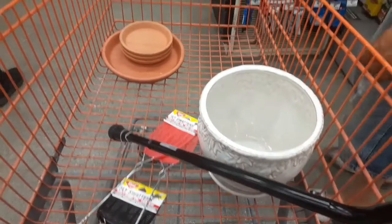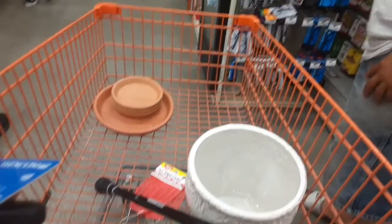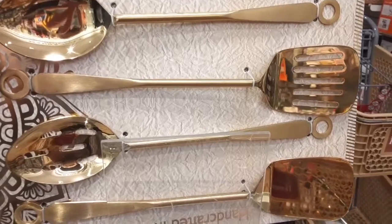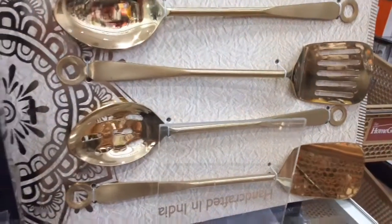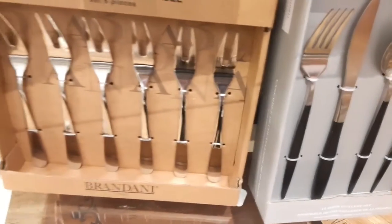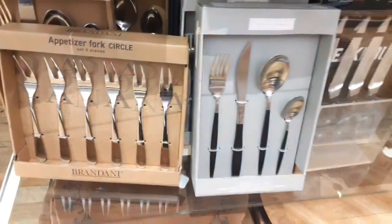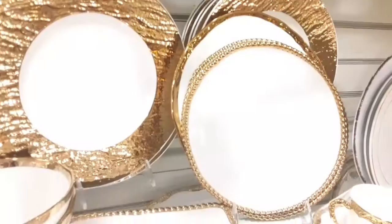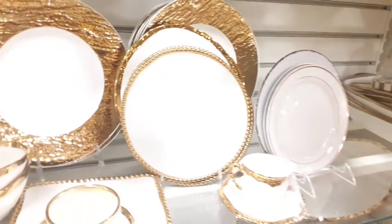Unfortunately we didn't get much — I just went to Home Depot and we did get some planter things, but not much as far as decor. Now these are some of my favorites. You might want to start thinking about the holidays coming up. These are some beauties that they had. I really wanted to pick up the gold ones, but I already had other things that I picked up, so I had to taper it down.